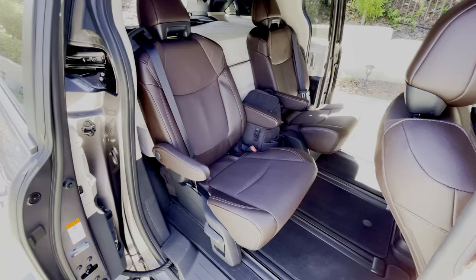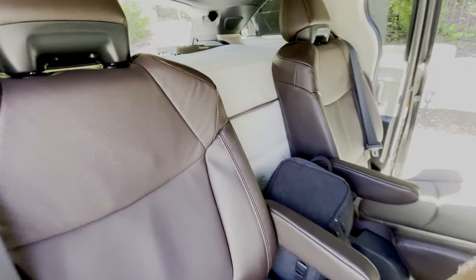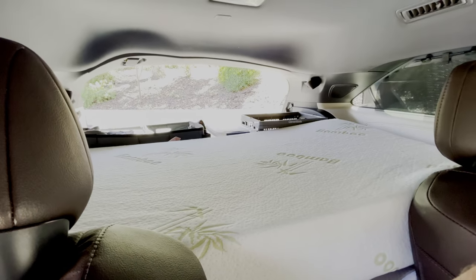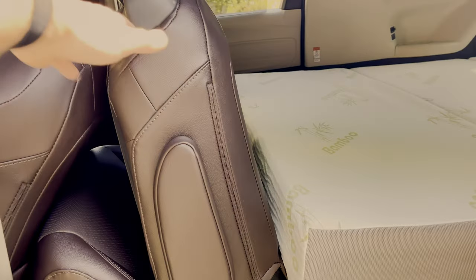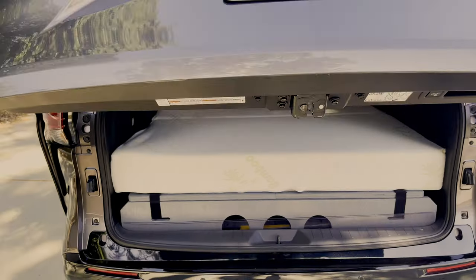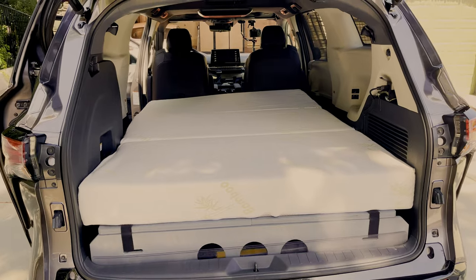Lesson number 4: my current sleeping conversion was based on the assumption that we would need to frequently fold and unfold the bedding platform to reinstall the second row seats. We actually did travel and sleep with the second row seats installed in one of our trips — this worked well, but we won't be traveling with the second row seats installed in the foreseeable future.